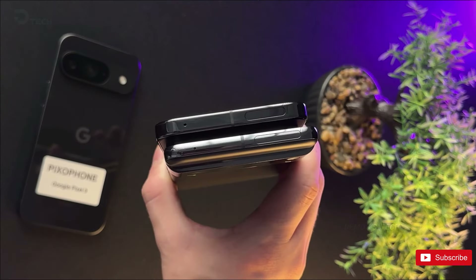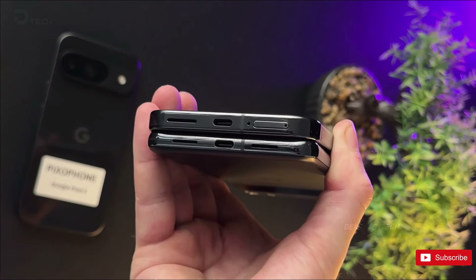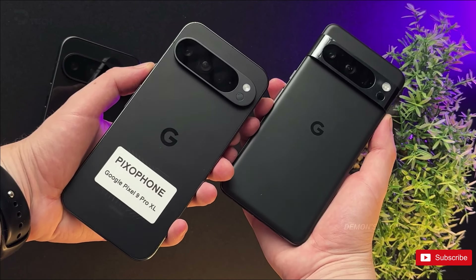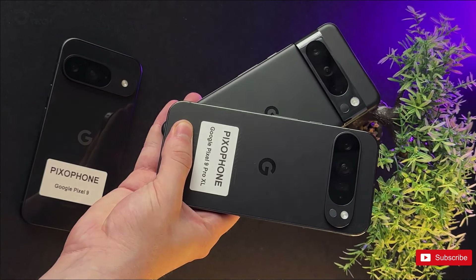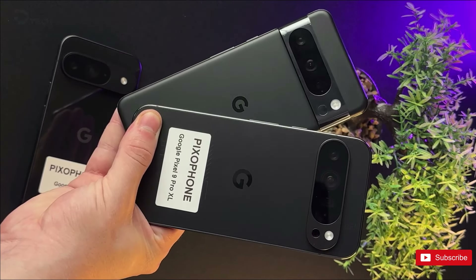Expect significant updates in other areas, such as the camera module, corners, and even the side buttons. The redesigned rear camera bar and rounded edges of the Pixel 9 Pro XL offer a fresh aesthetic compared to the boxier design of the Pixel 8 Pro, leaving it up to consumers to decide which style they prefer.